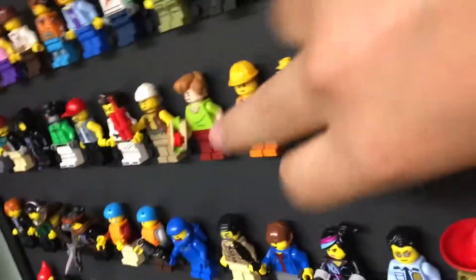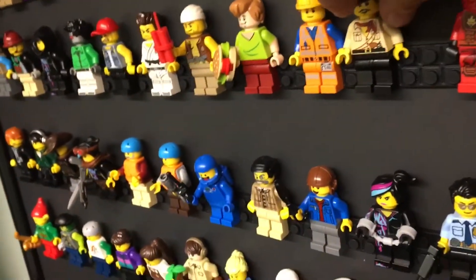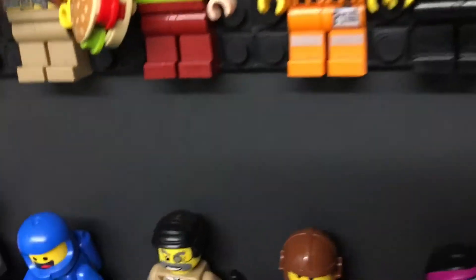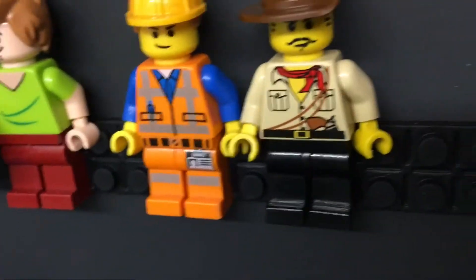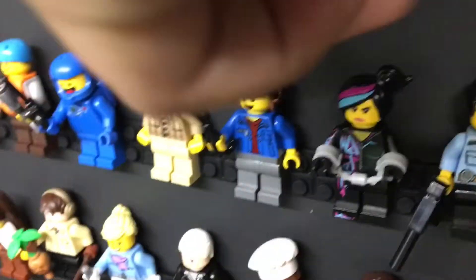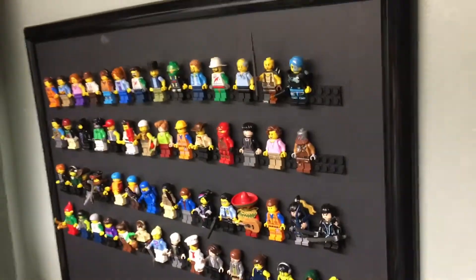It's a really cool minifigure, and if you can, I recommend you look for a set that he's in. He's not in any sets anymore — the last set he was in was a Lego Movie set, not Lego Movie 2, but the first Lego Movie. I'd highly recommend you try to find this minifigure. He's a really cool one. That was my look at Johnny Thunder, and this was my first Minifigure Monday — I hope you enjoyed! See you next Monday.